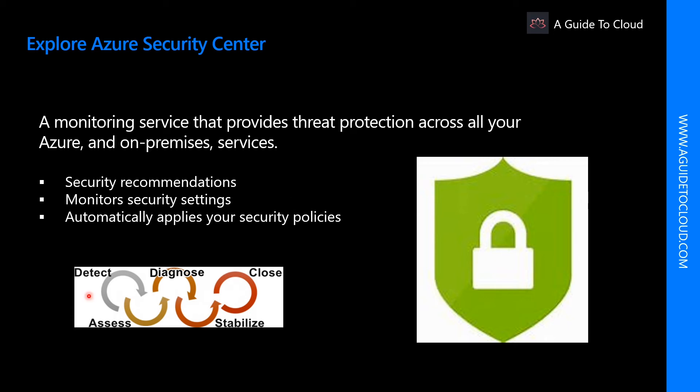Security Center can analyze and identify potential inbound attacks, and help to investigate threats and any post-breach activity that might have occurred.